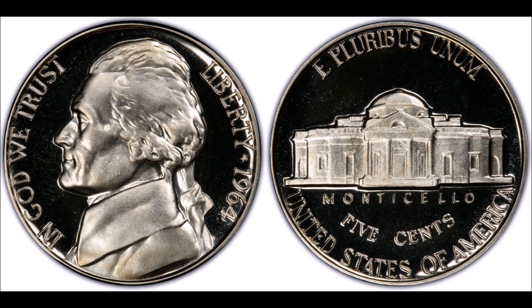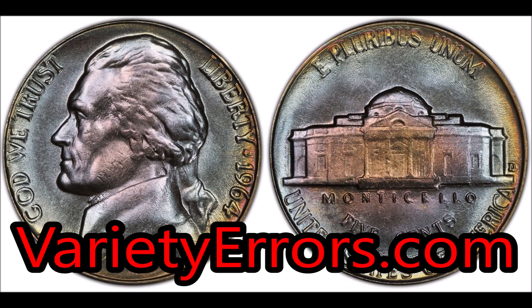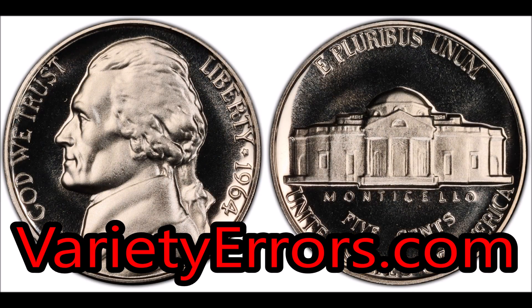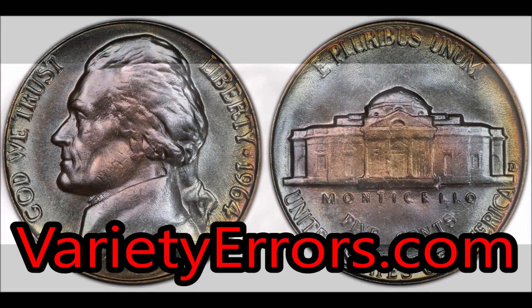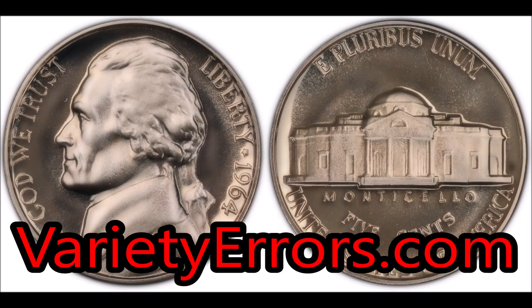Hopefully this video taught you a few things about Jefferson nickels, and most importantly what to look for if you come across the 1964 Jefferson nickel, because you could be sitting on hundreds or thousands of dollars in value if you have a sought-after or error coin. Let me know what you think in the comments below. Check out my website varietyerrors.com for free coin guides and free banknote guides. Good luck in your coin and banknote searches and I'll see you in the next video.